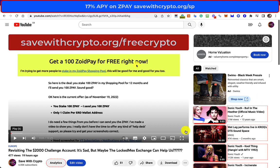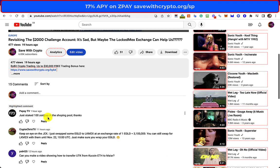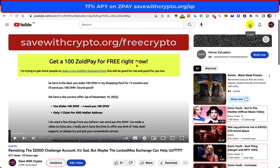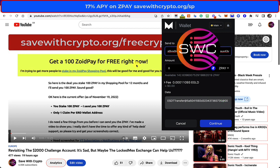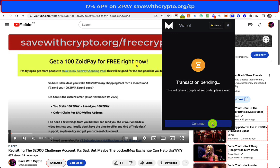I just want to quickly say thank you to PepsiTV who just staked 100 ZoidPay in my shopping pool, and for that I'm going to send you 100 ZoidPay. So let's just do that. That's your address there. 100 ZoidPay — thank you very much. It was good to see your little message, it was really nice.